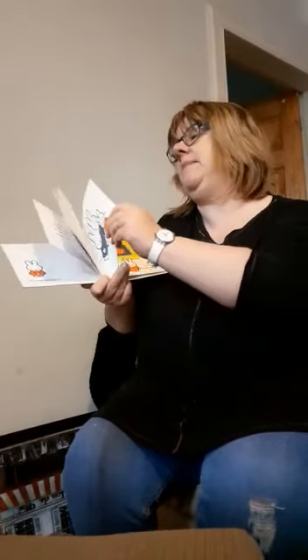Does anyone know what a gallery is? Has anyone ever been to a gallery? Let's find out what's in a gallery, shall we?